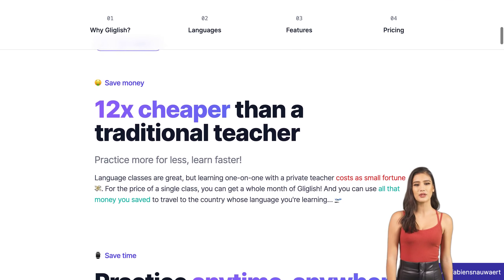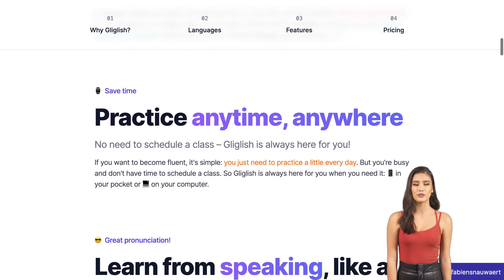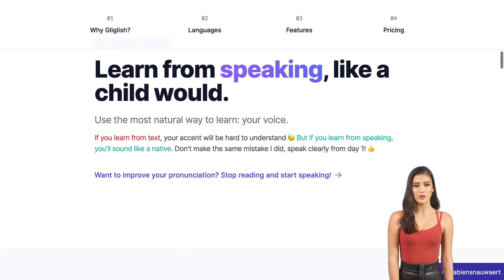With multilingual speech recognition, feedback on grammar, suggestions for conversation flow, and role-playing for real-life situations, Gliglish provides everything you need to become fluent in the language of your choice.